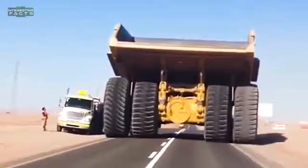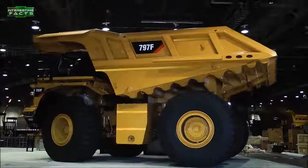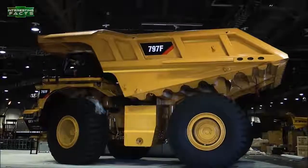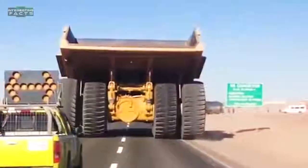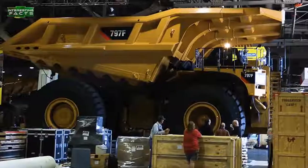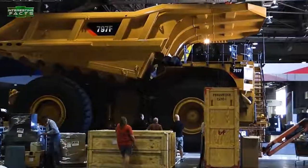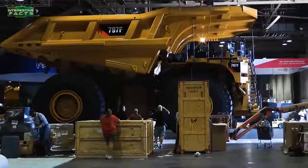Caterpillar 797B: These large dump trucks have been in production since 1998 and are Caterpillar's largest and highest-capacity haul trucks. The engine has 3,400 horsepower, sourced from a 24-cylinder electronic unit injection, quad-single-stage turbocharged, liquid-after-cooled, four-stroke diesel engine — the Cat 3524B HD.